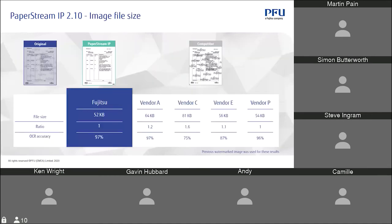PFU in Japan did a comparison with competitors, and our file size was less than all the others — in some cases quite significantly smaller.